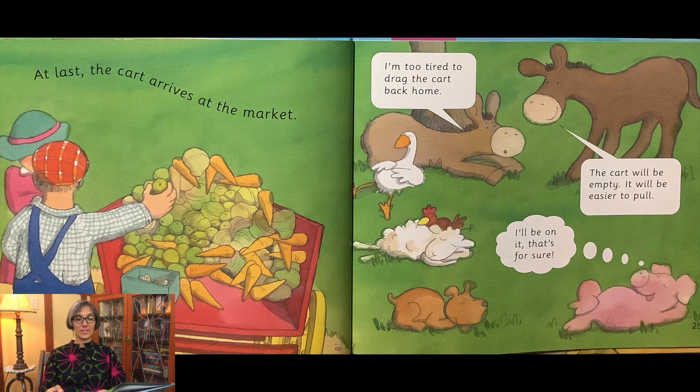At last, the cart arrives at the market. I'm too tired to drag the cart back home. The cart will be empty. It will be easier to pull. I'll be on it. That's for sure.